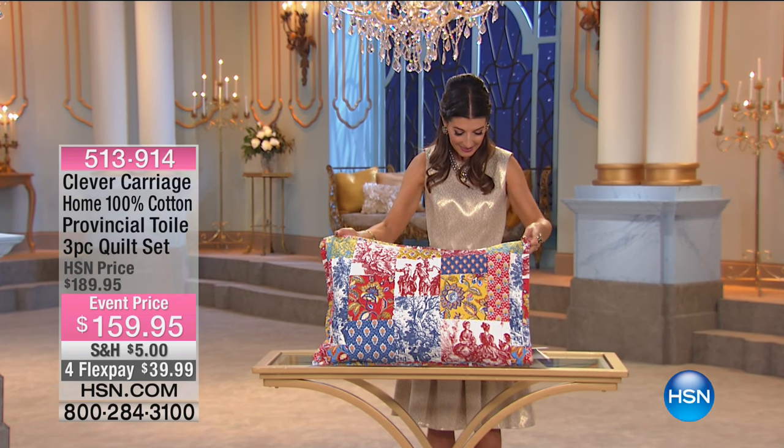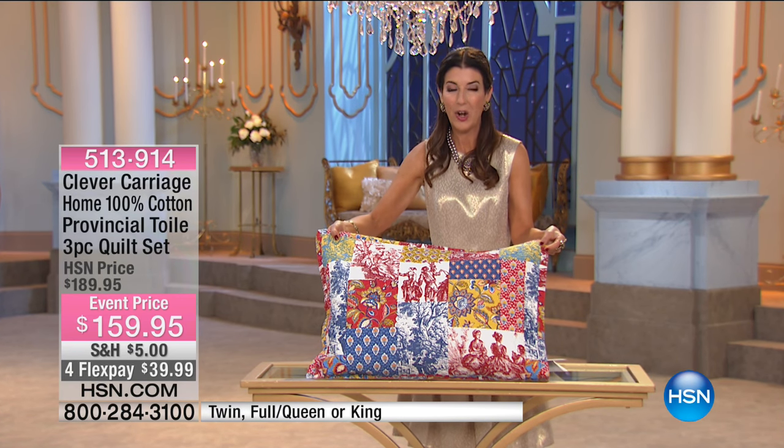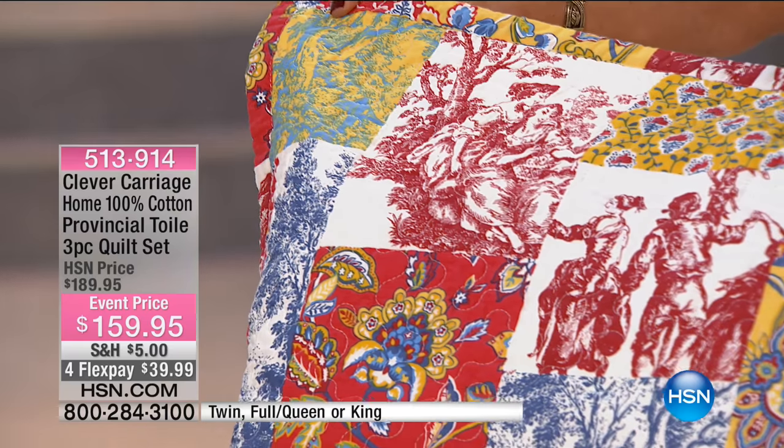Also from our designer and partner here at HSN, Kim Isaacson. This is like waking up in the French countryside — I can almost smell the croissants. It really is so charming.